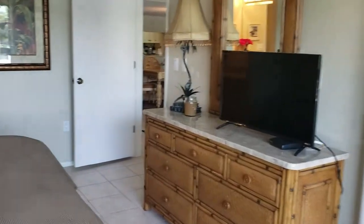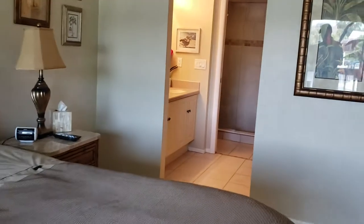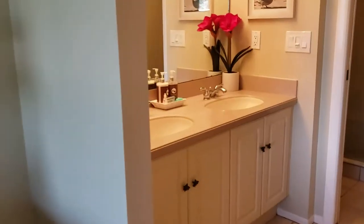This unit is listed at $569,000, which isn't bad. The fees here are $600 a month, so the total annual fees are $7,200 a year.